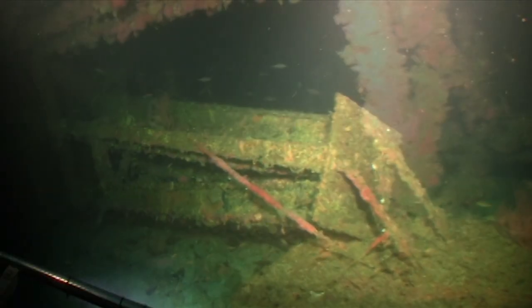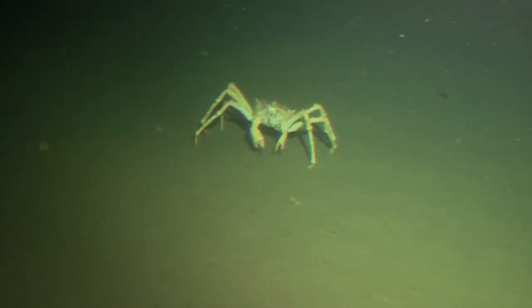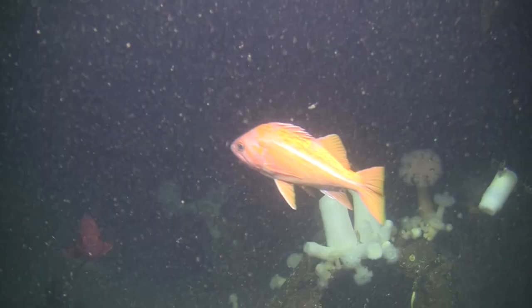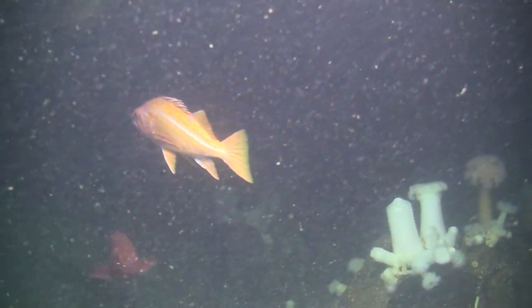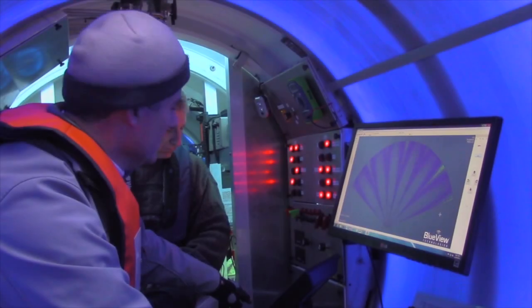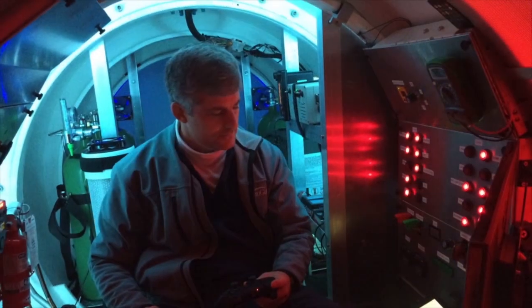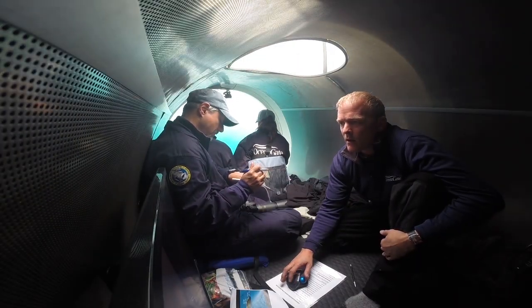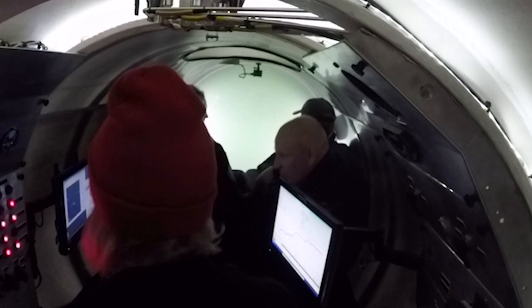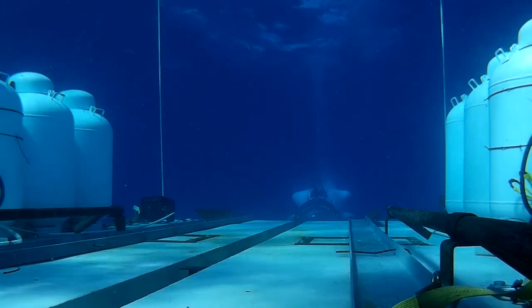Our current depth is 230 feet. Checking out the sea life. Initial dive sequence started.